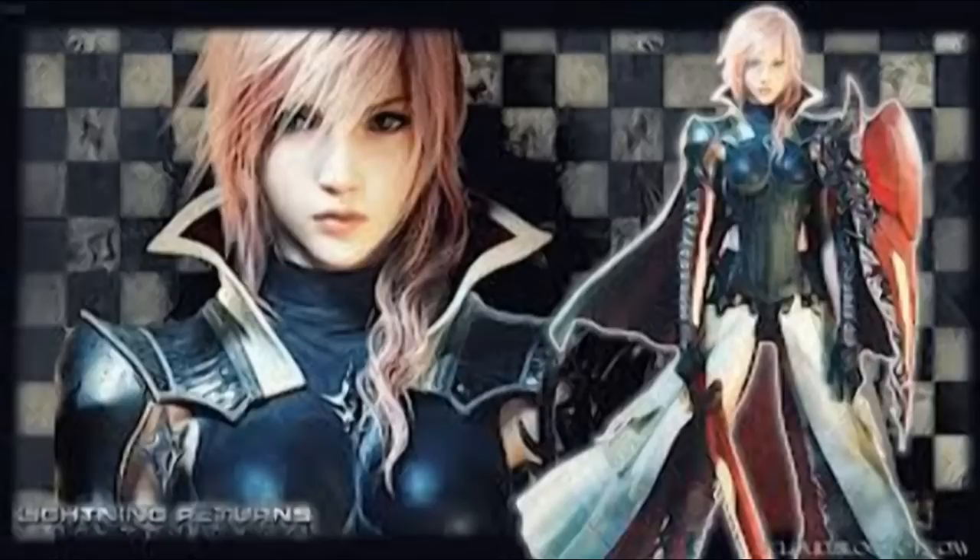It'd be pretty interesting if they added little statues of Lightning, or maybe DLC with the special edition. I remember getting FF13-2 and you got two DLC codes — one costume and a weapon for Serah. So maybe something like that, like a costume for Lightning Returns. That'd be pretty cool.